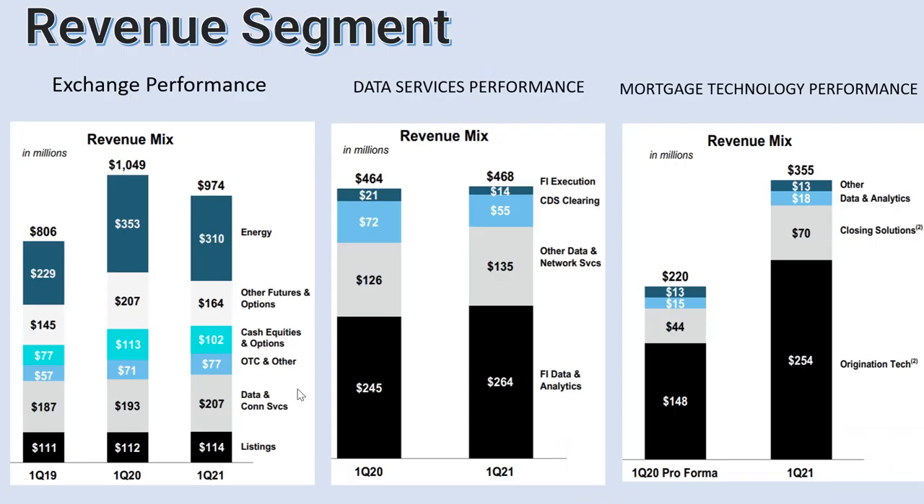We have to look at the revenue segments. They have three big revenue segments. The first one is exchange performance. Compared to 2021 versus 2020, revenue is actually slightly going down, mainly because the energy side is going down — maybe fewer people are trading energy. But you can see that data and connected services and listing services are actually increasing. And compared to 2019 it is also increasing overall.